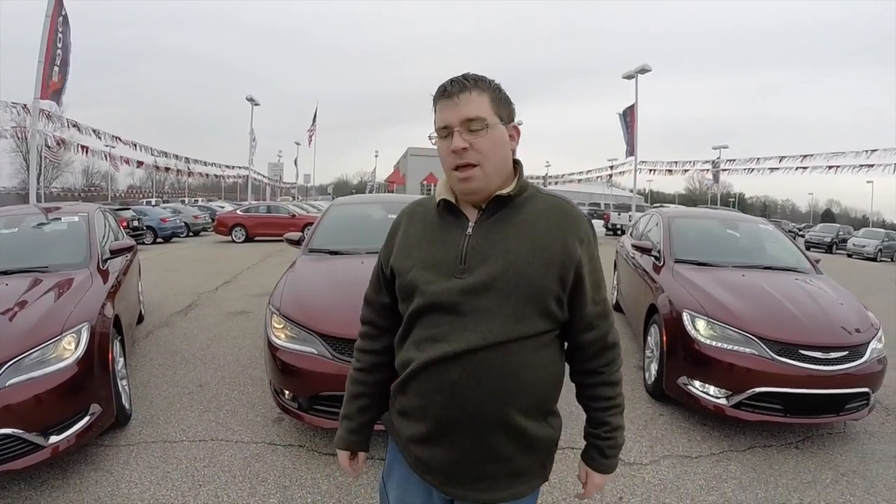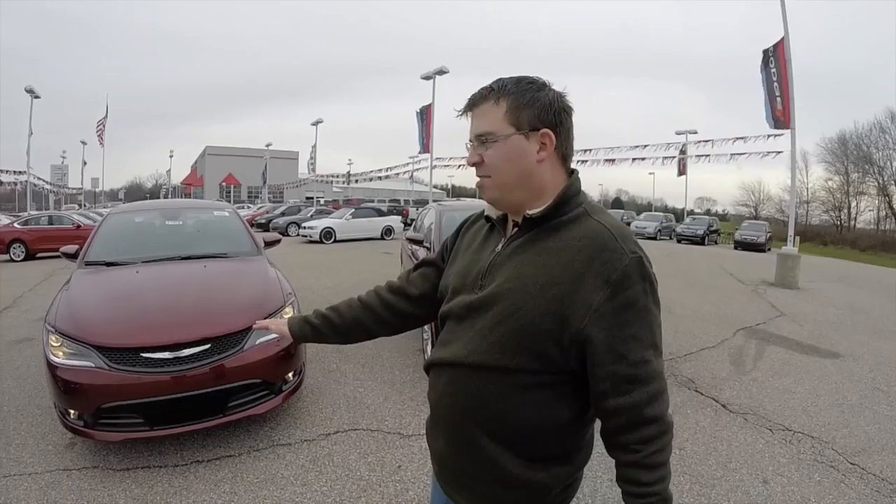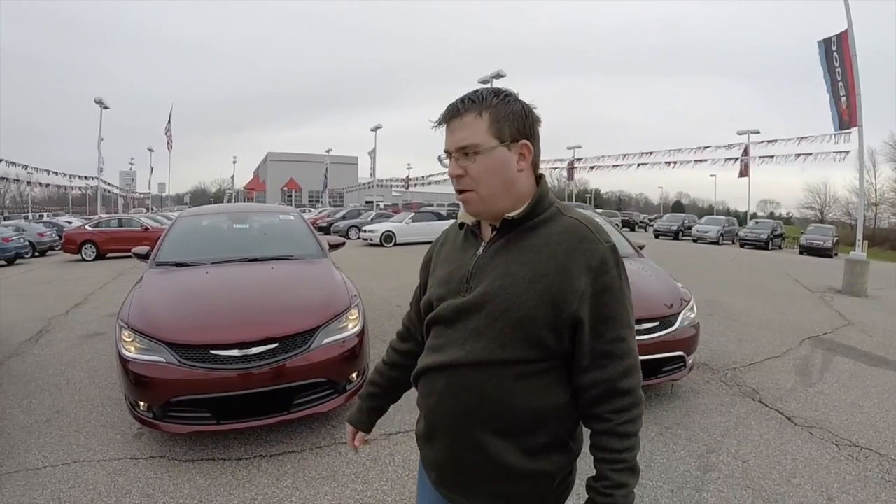Hey everyone, it's Josh here at Community Chrysler in Martinsville, Indiana. We've got three 200s, all of them the same color exterior, all of them the same color interior, but they're the three most popular trim levels, so I thought I'd go over each one and kind of show you which ones have what.